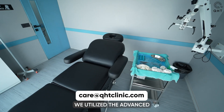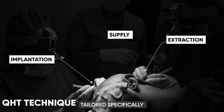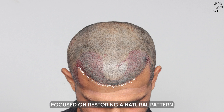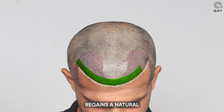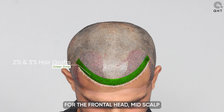In our surgical procedure, we utilized the advanced QHT technique, tailored specifically for Norwood Grade 2 hair loss. The surgery focused on restoring a natural pattern to the patient's hairline, achieved by implanting single and thin follicle grafts in a custom shape. This approach is designed to ensure the hairline regains a natural and aesthetically pleasing appearance.